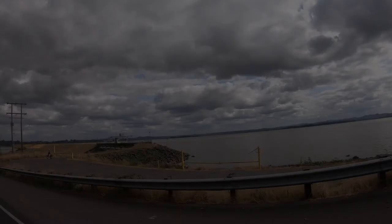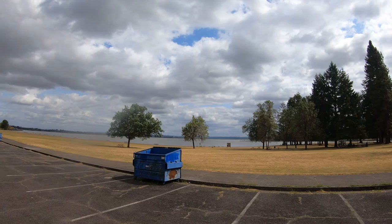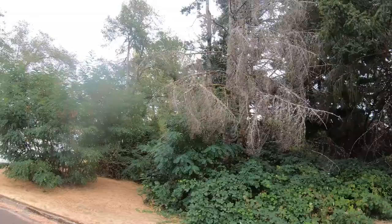And here we are back to Fern Ridge Reservoir. Fern Ridge Reservoir is the largest lake in the Willamette Valley and is approximately 9,000 acres. It's ideal for water sports — from paddlers, sailors, and boaters. You can fish for crappie, bass, and catfish. There are over 250 species of birds in the area, and in 1979, the southeast shore of the reservoir was declared a wildlife refuge.